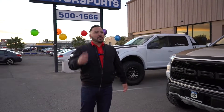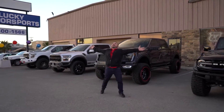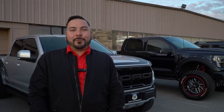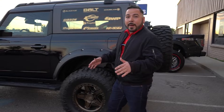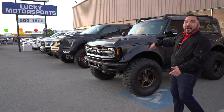It's the most wonderful time of the year! This holiday season, get your loved ones what they really want. Here at Lucky Motorsports, don't worry about getting a boring, basic gift. Right here, we've got everything fully loaded. Talk about a stocking stuffer.